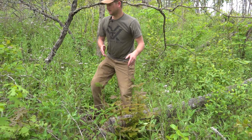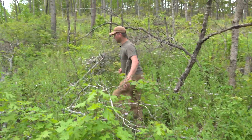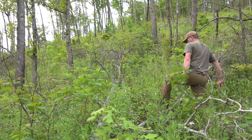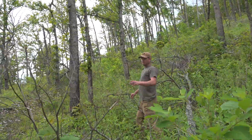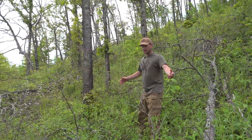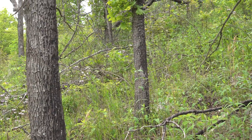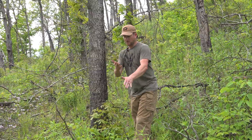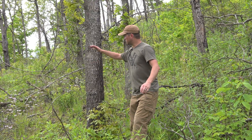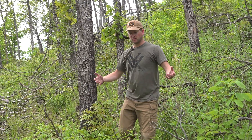Another great thing about this area — how do you keep the prescribed fire from killing trees? If you look at this post oak, it's got a little bit of char from the prescribed fire, but trees like post oaks and chinkapin oak, and a couple of our other oaks, have adapted.